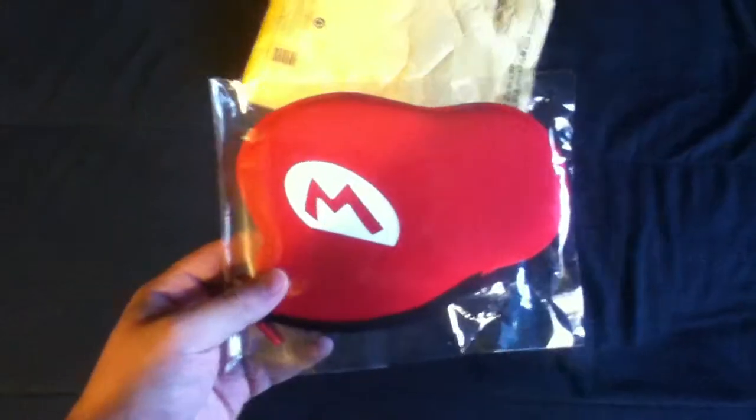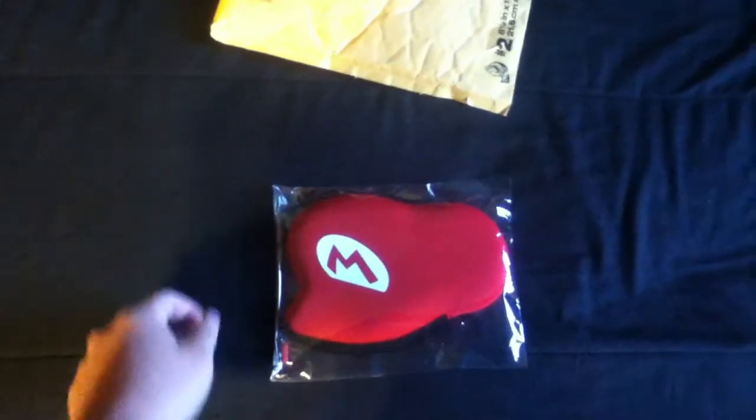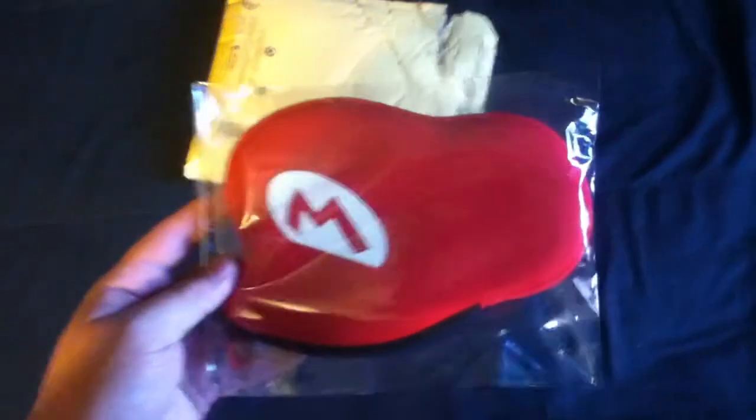I'm gonna go ahead and show you what Whittle Brutter sent me — he sent me three things. The first thing he sent me is this Mario-themed 3DS case to put your DS in, which is really cool. Cool story behind this: I was actually gonna get one of these but at the time they were sold out, so I never got one. But I got one now, so thanks man, I really appreciate that.